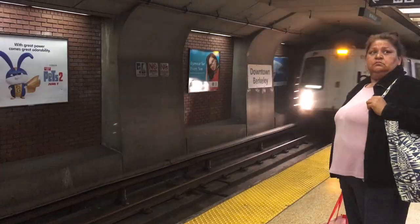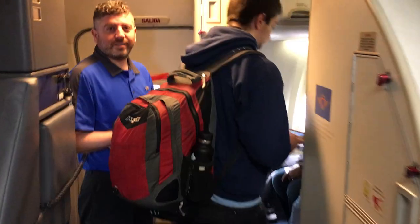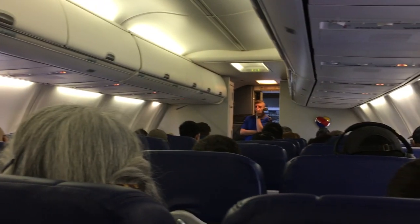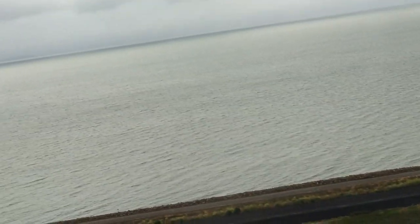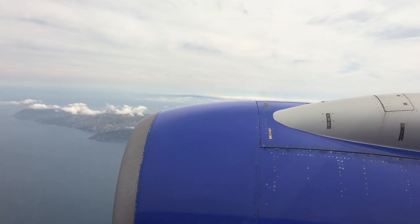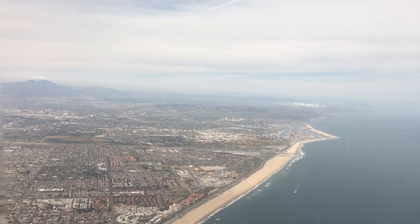I'm in a big carshare with all my stuff to put in my new apartment. I'm going to drive to my new apartment, store everything, and then take my flight back to Long Beach.